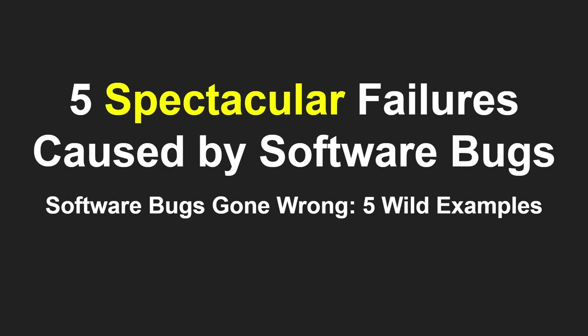Five spectacular failures caused by software bugs. Okay, so what's the first one?